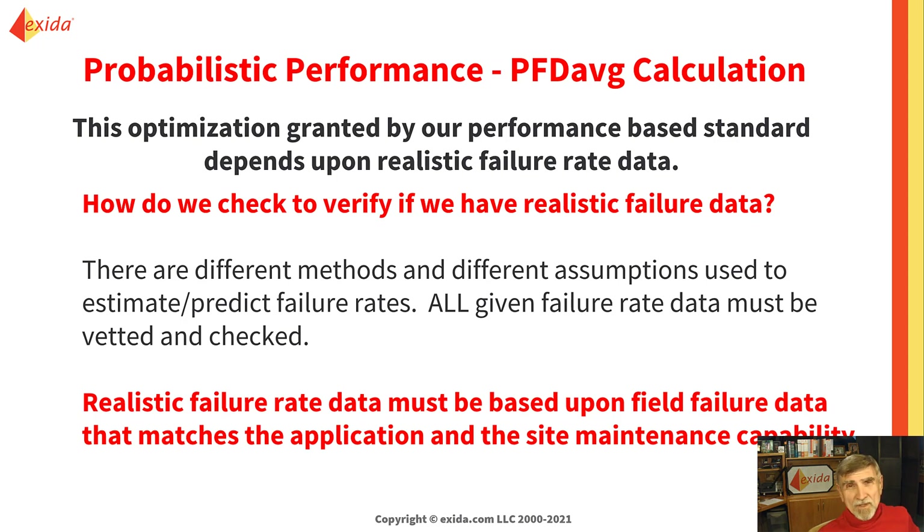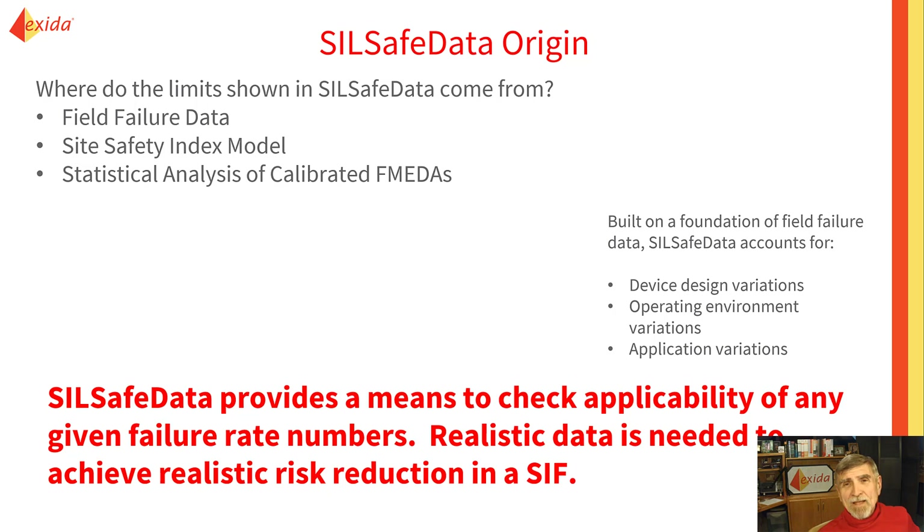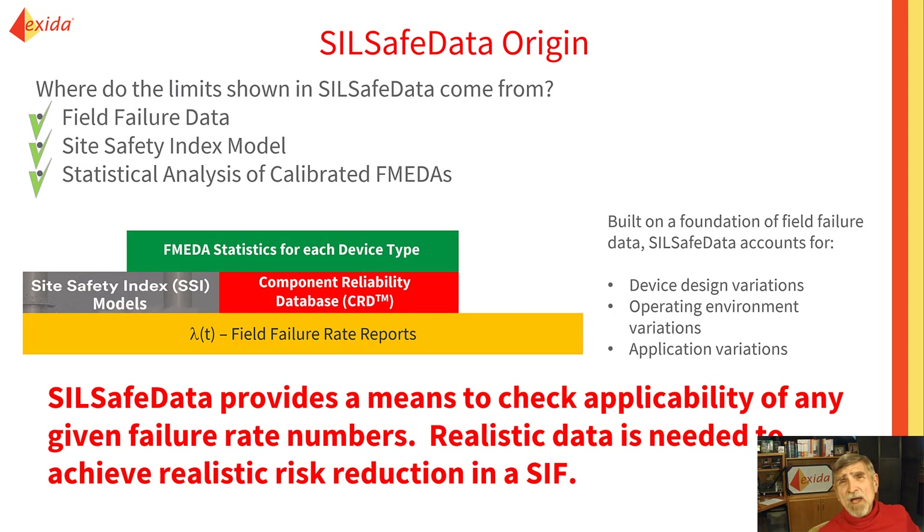Realistic failure rate data must be used in order to get realistic risk reduction. That's what SIL-SAFE data is for — to help you verify and check all data. SIL-SAFE data is a chart of upper and lower bound per device, and it's based primarily on field failure data. It's also based on the Site Safety Index model and statistical analysis of calibrated FMEDAs. Together, these sets of data represent a foundation that considers device design variations, operational environment variations, and application variations. SIL-SAFE data provides a means to check applicability of any given failure rate data, because realistic data is absolutely necessary.